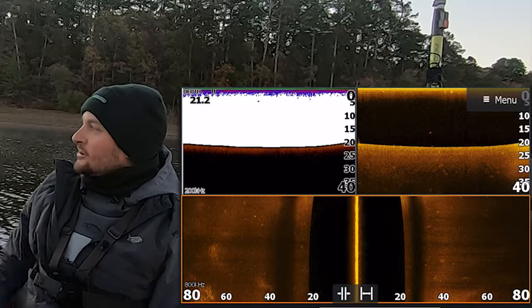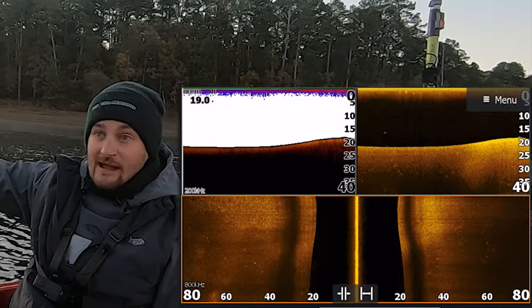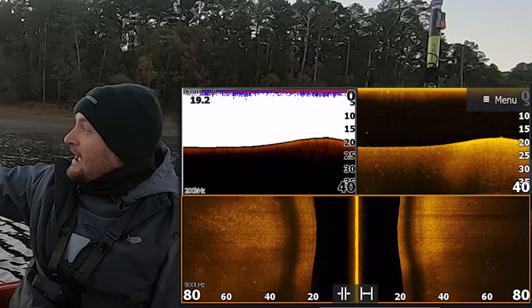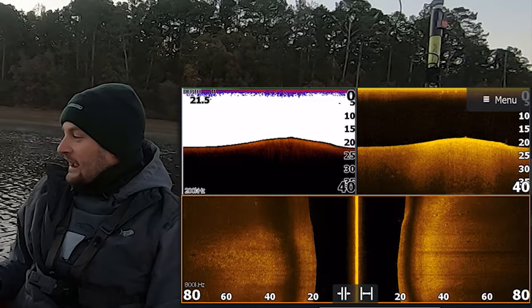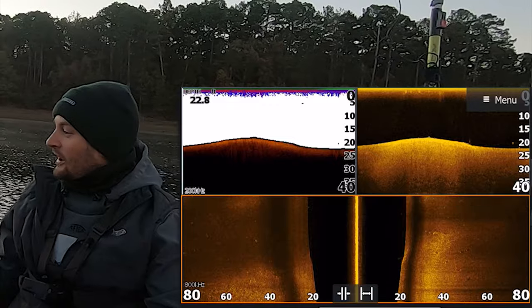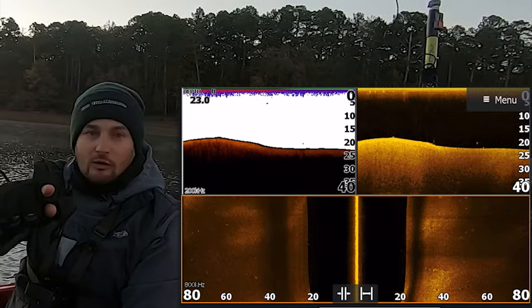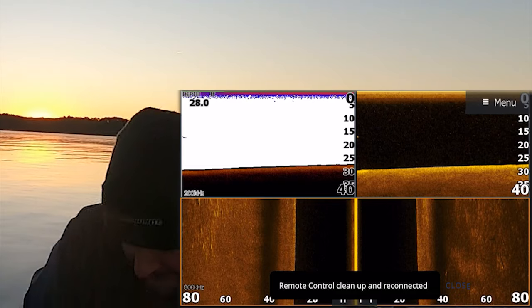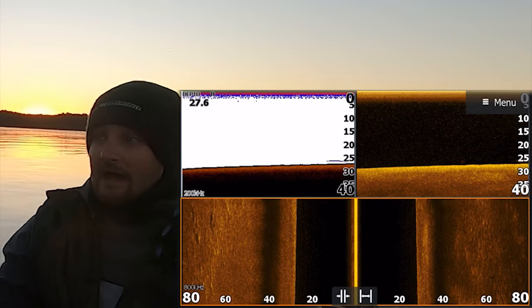One of those Thanksgiving trips we didn't even have a graph on the boat — I don't even think the motor worked — we trolled back here and just hammered them. I did a lot of bank fishing back here too, literally caught fish all back here. So I'm just going to come back here and graph, looking at it now. There's no bait or fish back here right now, so let's move to the next spot.